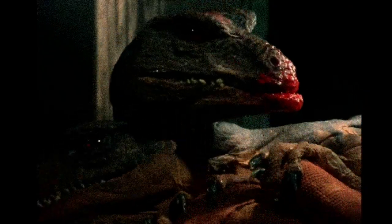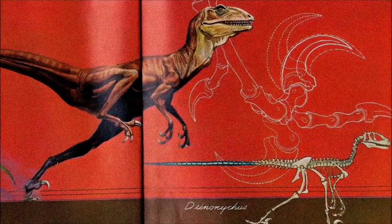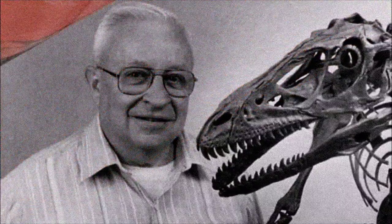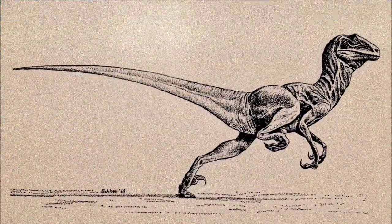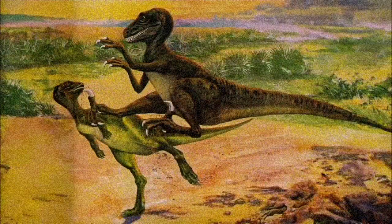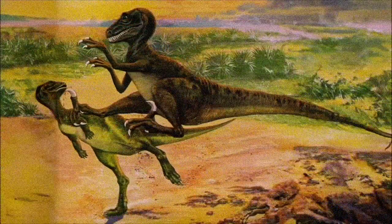Its large, sickle-shaped claw on each foot and stiff tail for balance led to its name, meaning "terrible claw." Ostrom's reconstruction of the dinosaur was revolutionary for its time, presenting it with a horizontal posture and its tail held straight behind it — an active, agile predator unlike anything seen before.